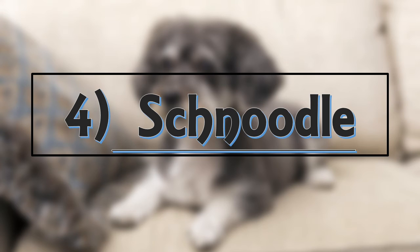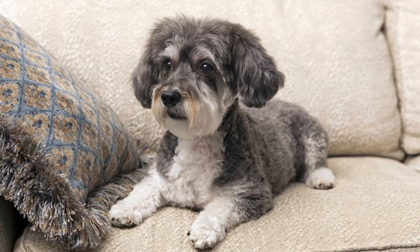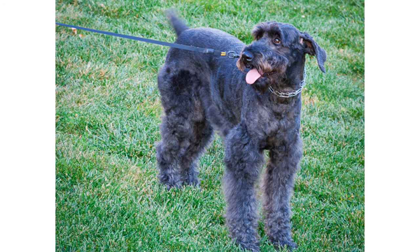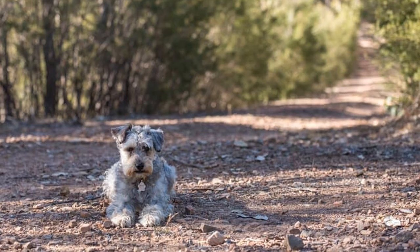Number 4: Schnoodle. The Schnoodle is a mix between a schnauzer and a poodle. They are playful, energetic, smart, loyal and friendly. They can vary greatly in size and temperament, and their coat colors include bicolor, sable, black and tan, and liver and tan. They are very active and energetic and should have plenty of exercise. They also need frequent grooming. Some Schnoodles like to dig and are also known to bark a lot. With proper training they can make great watchdogs.